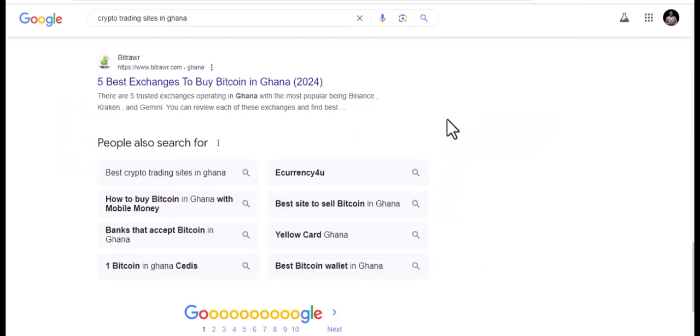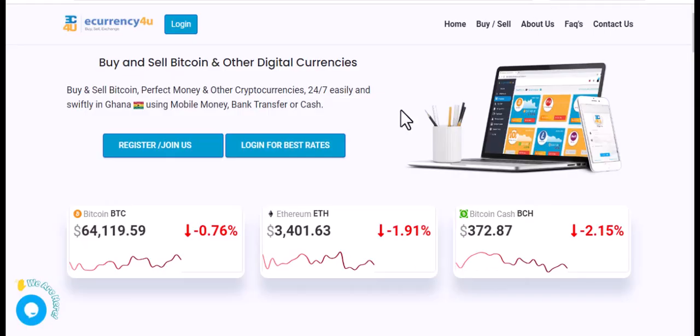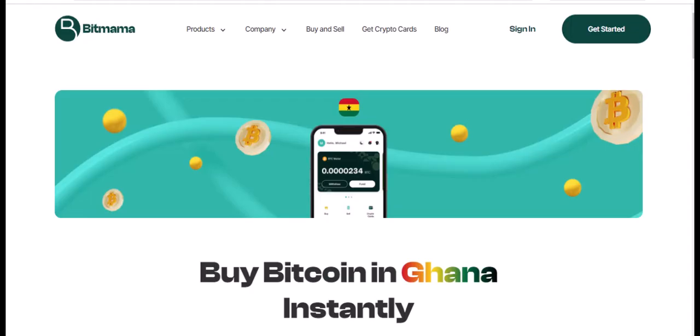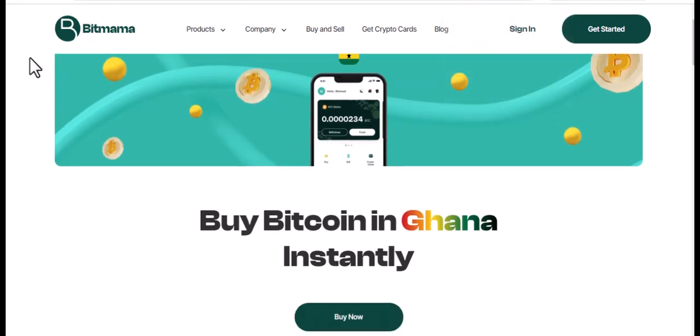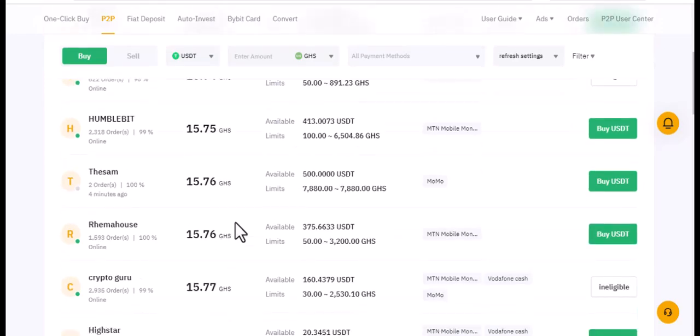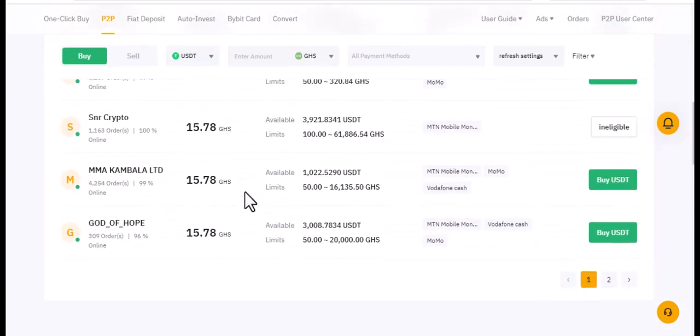So you buy from your colleagues, from your peers, and then sell on the other platform. You can see this is Crypto — if you want to trade, you need to log in to see what they have available. I don't want to log in here, but you can explore it yourself. There are price differences you can take advantage of — some are selling at 15.78 for instance.